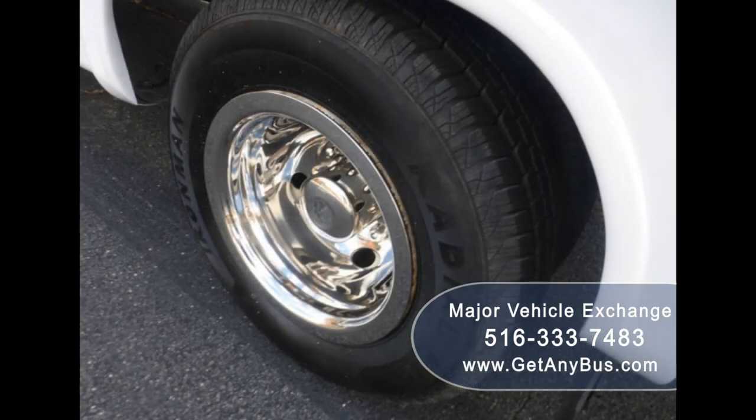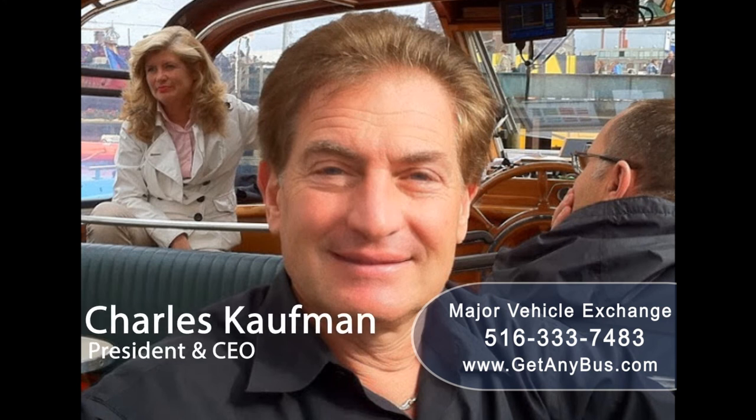For more information on our used Ford 450 buses for sale, visit www.getanybus.com and call Charlie at 516-333-7483 today.